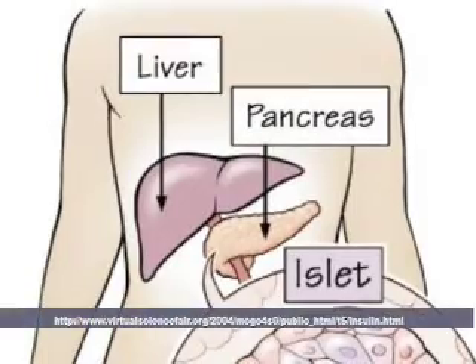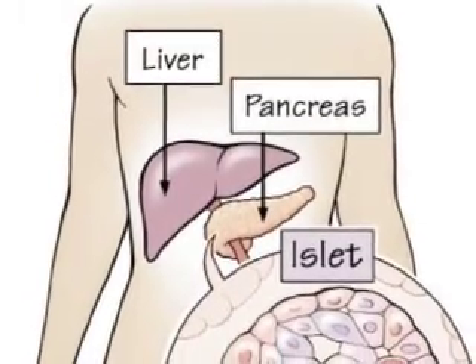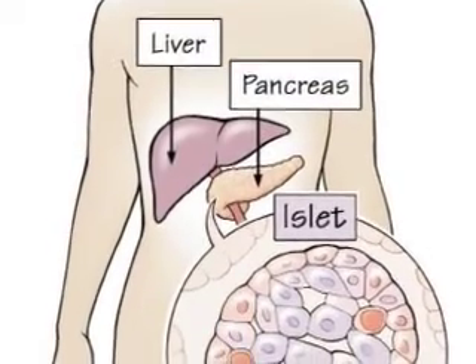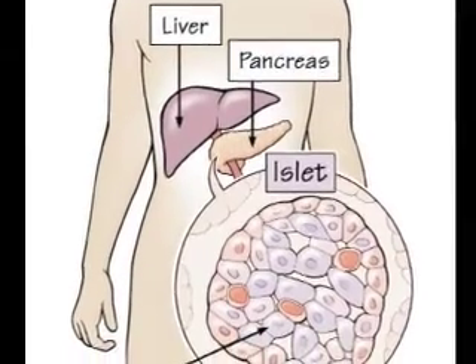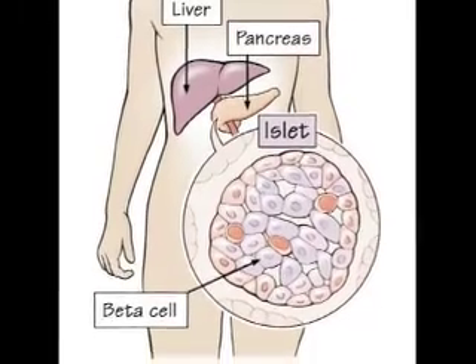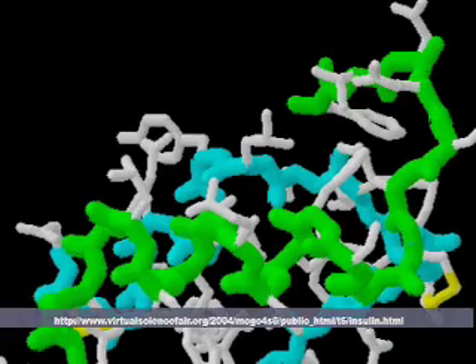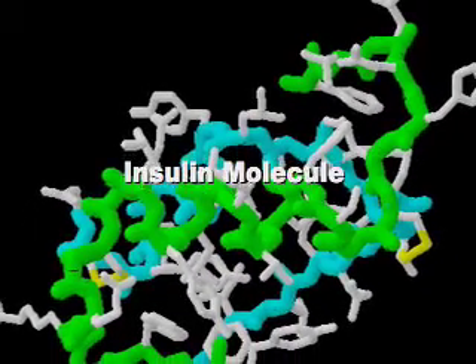Type 1 diabetes is caused by an autoimmune disorder. An autoimmune disorder means that the body's immune system is no longer recognizing its own body cells. In the case of type 1, the body is no longer recognizing its islet cells, which are responsible for producing insulin and are found in the pancreas. Therefore, the body's immune system starts to make antibodies against its own islet cells, and ends up destroying them to where the body can no longer make insulin.